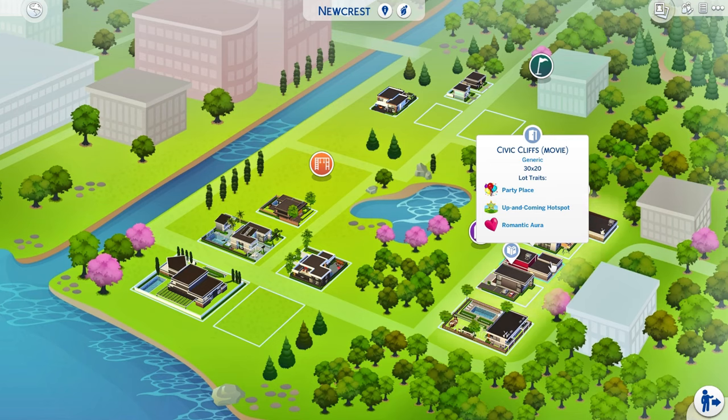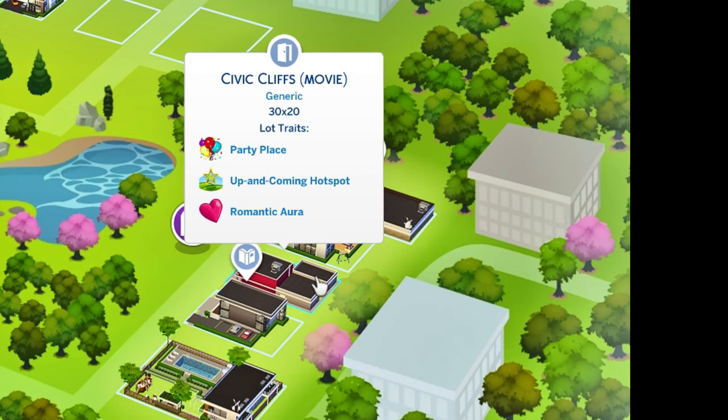It is on a 30 by 20 lot — the Civic Cliff slot in Newcrest. The lot traits are Party Place, Up and Coming Hotspot, and Romantic Aura.